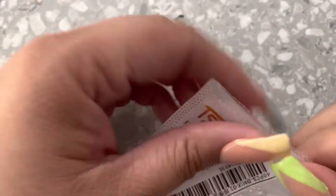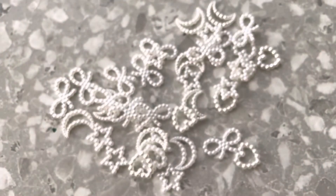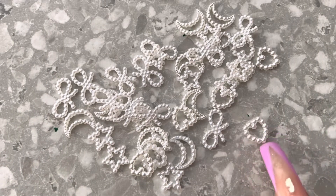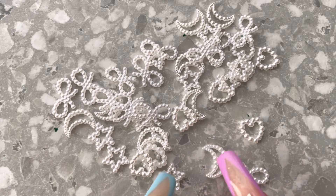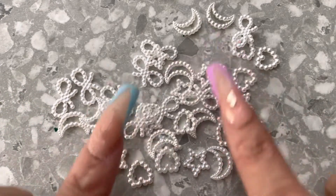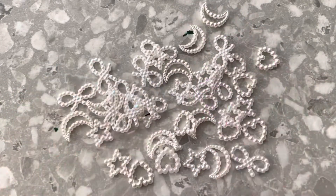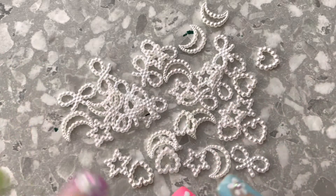Then I found these super cute pearl beaded charms. I do have some in colors, but this set is in white and has a variety — really cute hearts, bows, and my favorites, a star and a moon. It gives you quite a few of each shape. It looks very classy and elegant, and could also work for a kawaii aesthetic. I just love them.